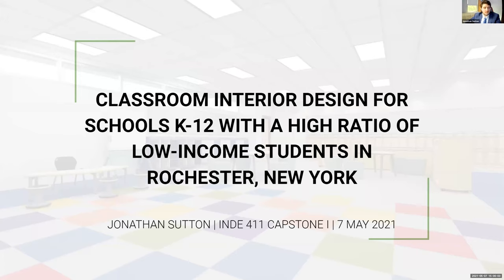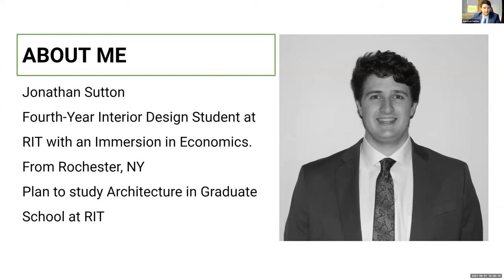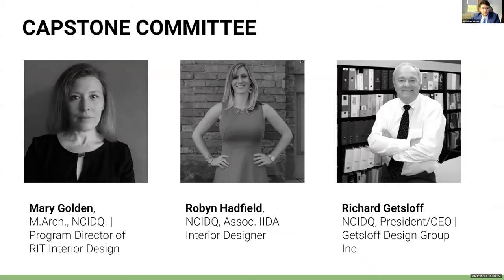My name is Jonathan Sutton and today I'll be talking about classroom interior design for schools K-12 with a high ratio of low-income students in Rochester, New York. I'm a fourth year interior design student at RIT with an immersion in economics. I plan to continue my studies in graduate school at RIT while studying architecture. My capstone committee consists of Mary Golden, Robin Hadfield, an NCIDQ certified interior designer from Rochester, and Richard Getzloff, an NCIDQ certified interior designer and president of Getzloff Design Group.